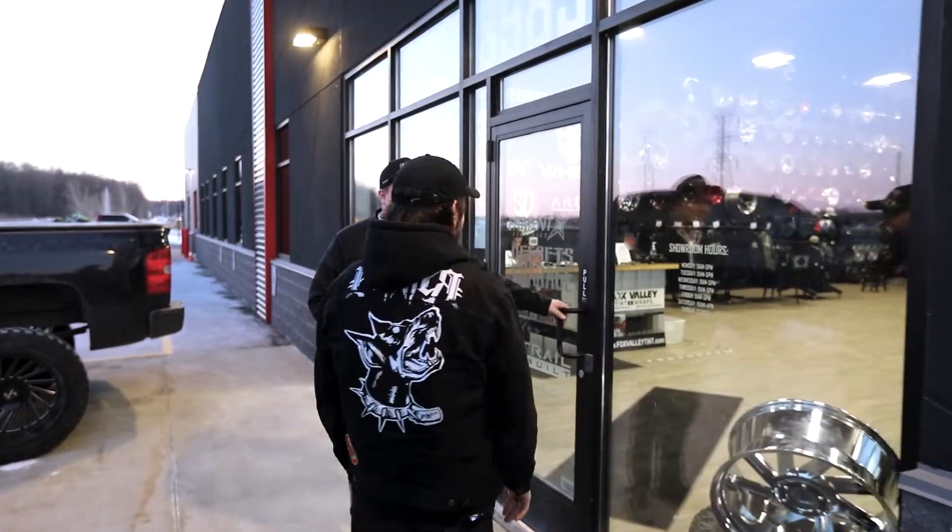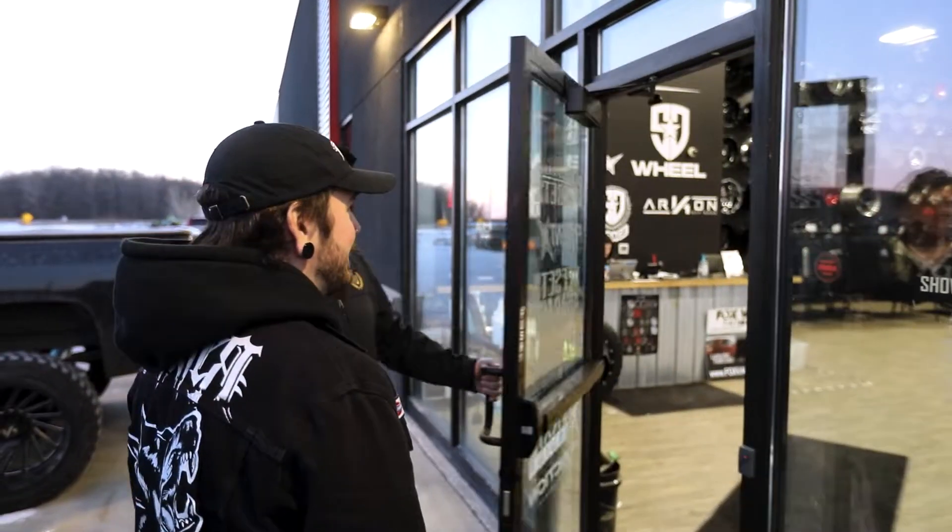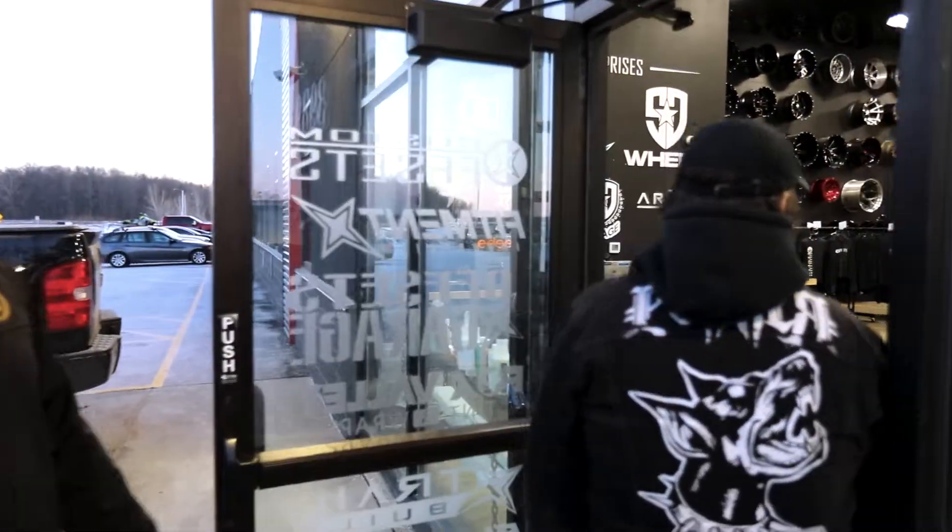Welcome to our first building. We actually all used to work in here before we built Fitment Industries over there. This is Custom Offsets.